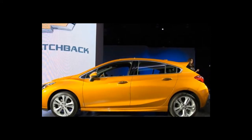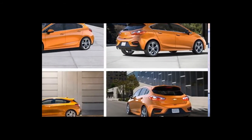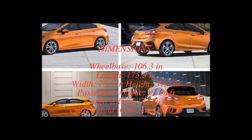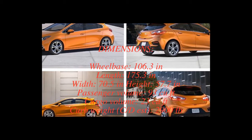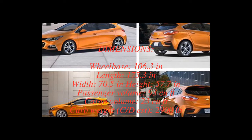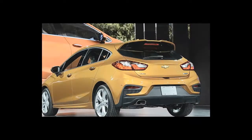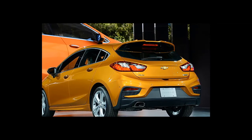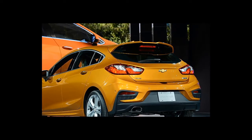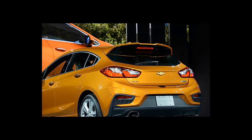The priority placed on styling results in a smallish hatch opening set somewhat high off the ground, situated above a tall rear bumper and squeezed between the car's haunches — sacrificing practicality for appearance. The more squared-off Volkswagen Golf leads the class for size and ease of use. The Cruze's cargo space behind the rear seats is 23 cubic feet — three cubes more than the Ford and Mazda — and 47 cubic feet with the rear seats folded, matching Mazda and beating Ford by two.